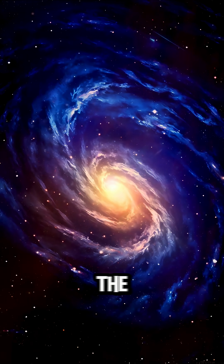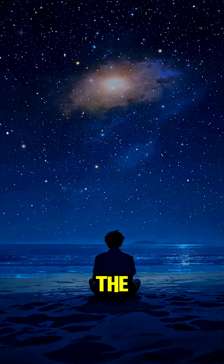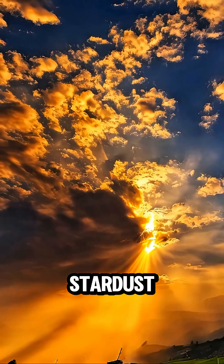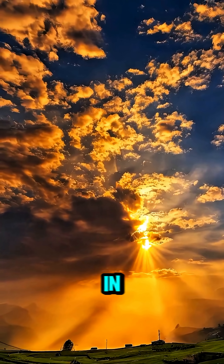From death comes creation. The universe recycles itself endlessly. So the next time you look at the stars, remember this: you're not just made of atoms — you're made of stardust. What do you think? Are we the universe trying to understand itself? Let me know in the comments.